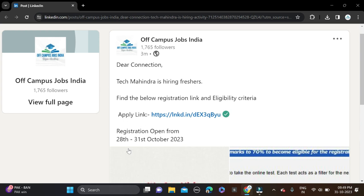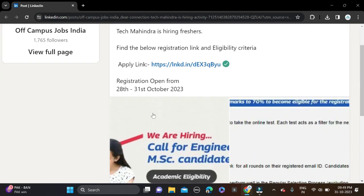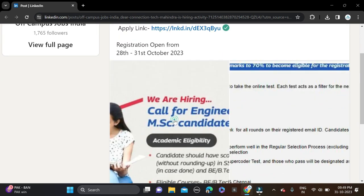An important date: the application started from 28th of October and ends on 31st of October this month. So today is the last date — apply as soon as possible for this opportunity.